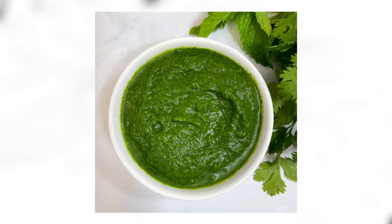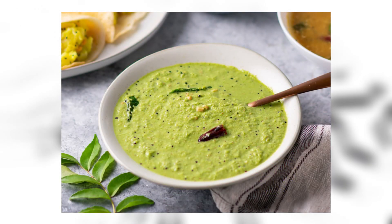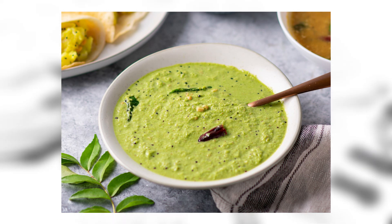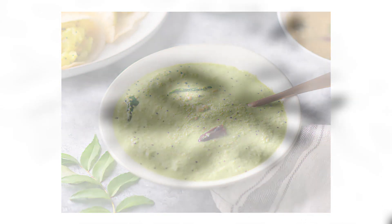Chutney sandwich: chutney is a spread typically associated with cuisines of the Indian subcontinent. Chutneys are made in a wide variety of forms, such as tomato relish, ground peanut butter garnish, yogurt or curd, cucumber, spicy coconut, spicy onion, or mint dipping sauce. And sometimes people like to put it on bread and eat it, which is very cool.